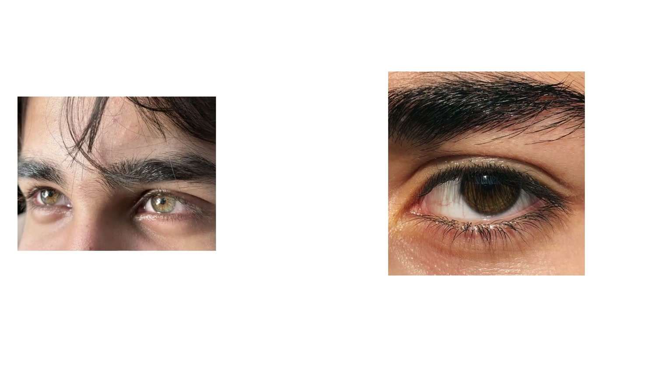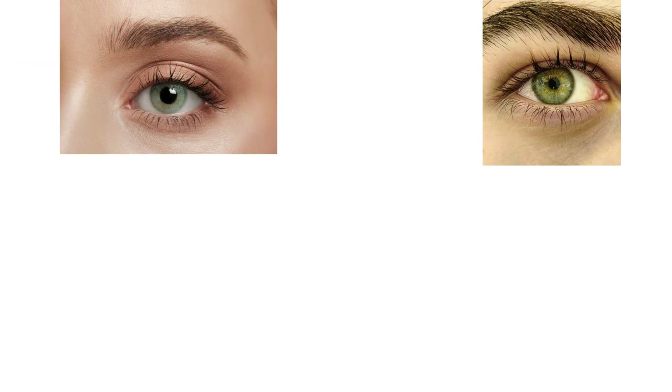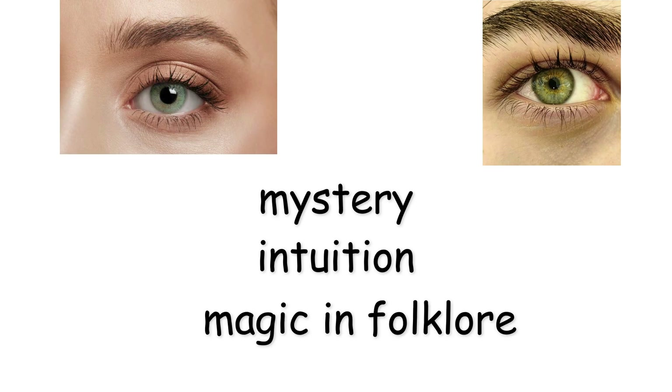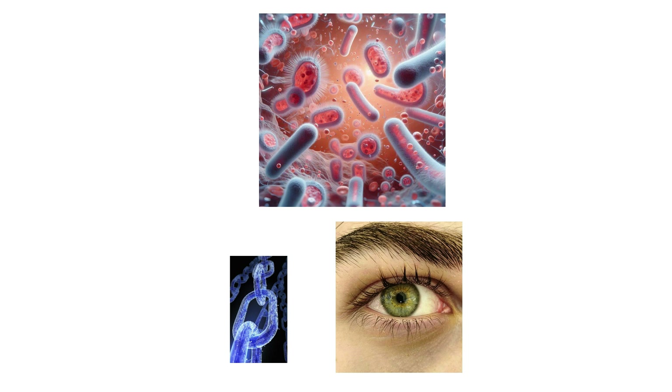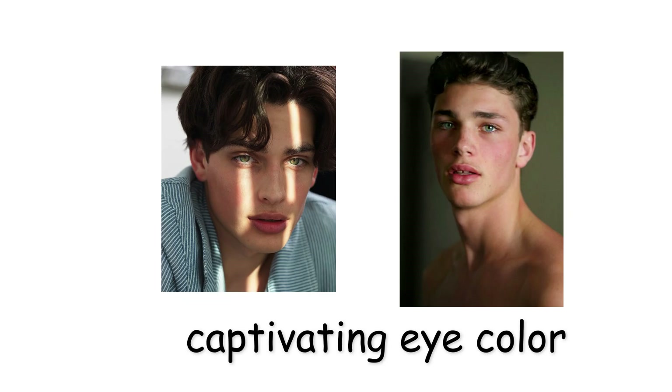Because of this fragile balance, green eyes often appear mossy in shade and golden green in sunlight. Their rarity and shifting tone have made them symbols of mystery, intuition, and magic in folklore. While there is no scientific evidence linking green eyes to personality traits, their visual complexity makes them one of the most captivating eye colors.